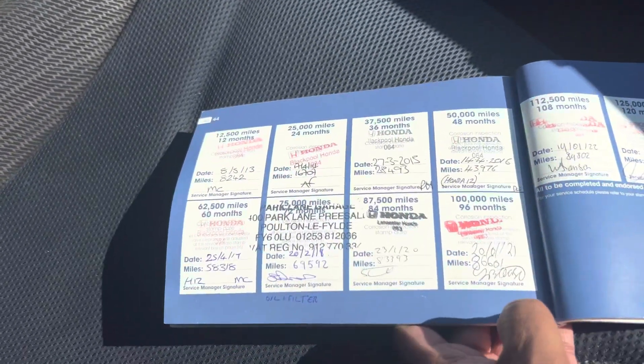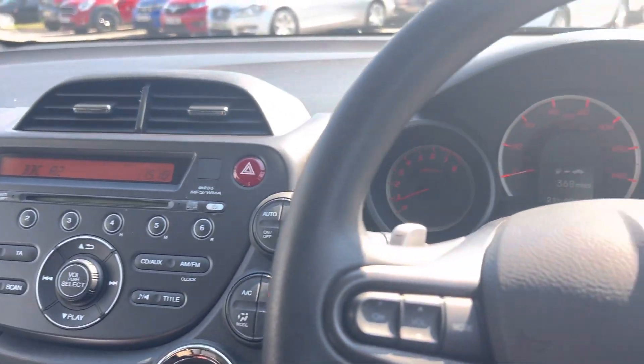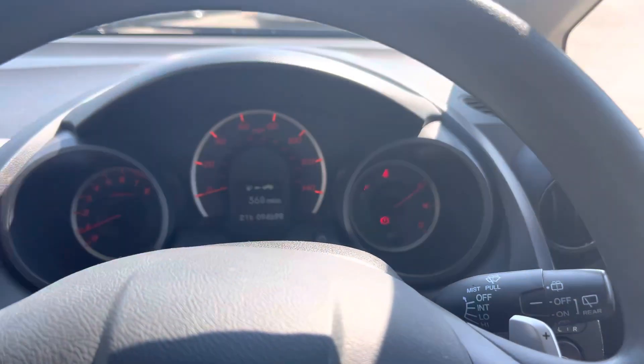This is the service history on the car — as you can see, all Honda stamps on there. The car's here with us; we leave it with a minimum 9 months of MOT and service. Feel free to get in touch with our sales team if you want to know more about this car. Thanks for watching, have a nice day.